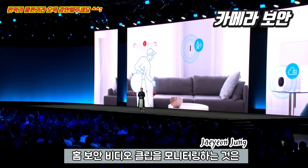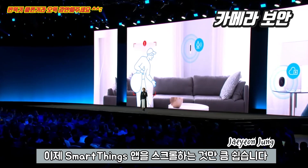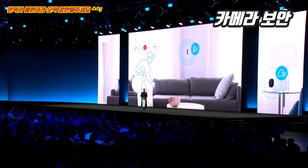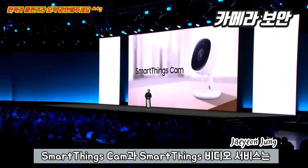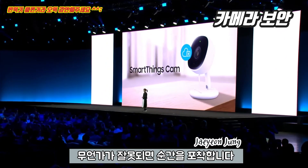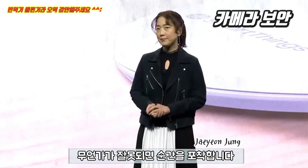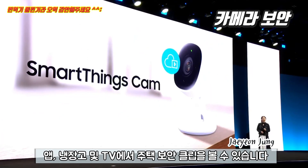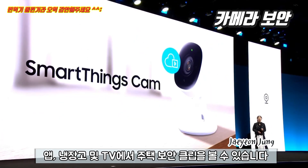Monitoring home security video clips is now as easy as scrolling through the SmartThings app. The SmartThings cam and the SmartThings video service captures the moment if something is amiss. SmartThings will send an alert and you can see home security clips on the app.